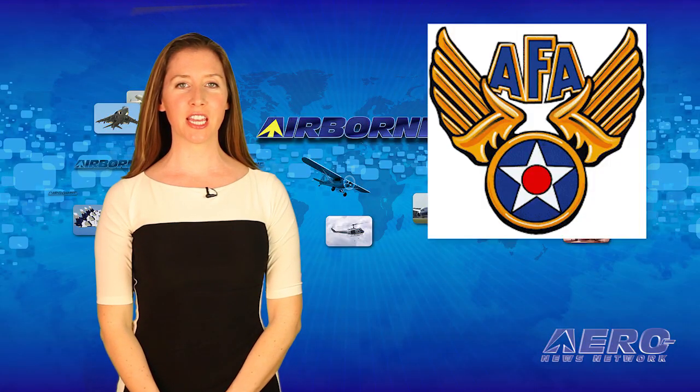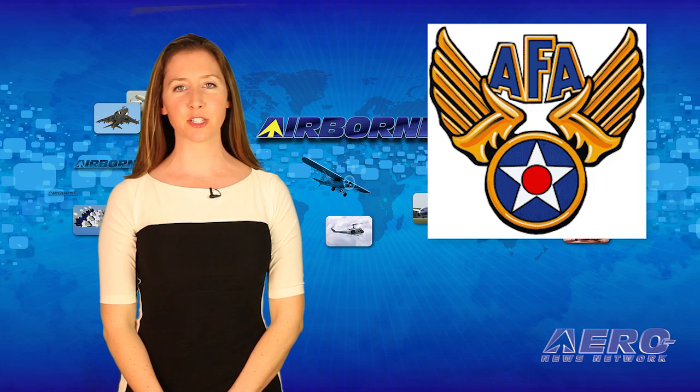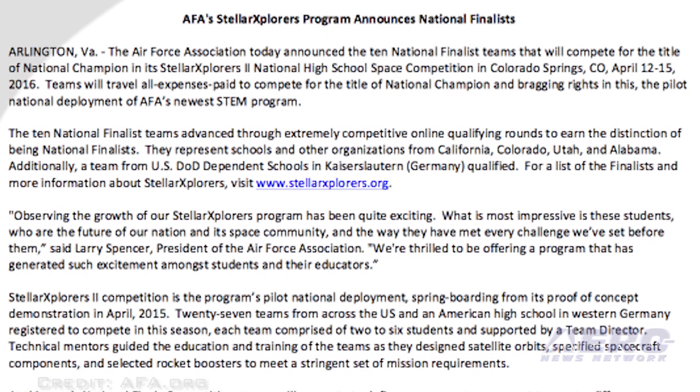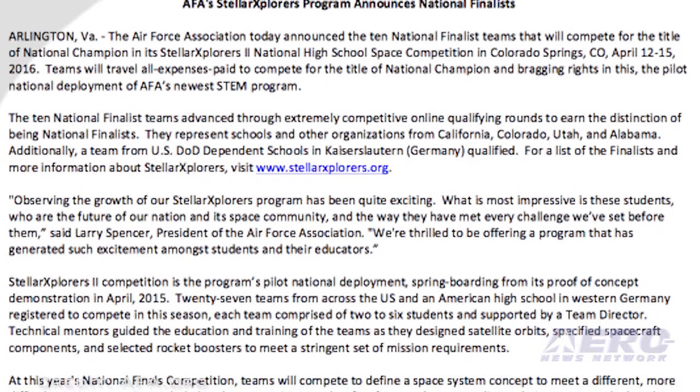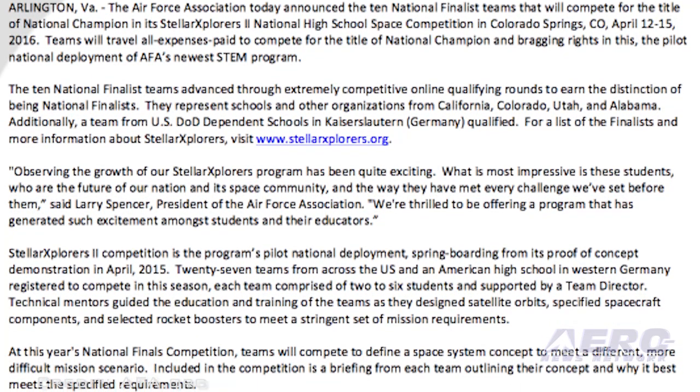The Air Force Association has announced the 10 national finalist teams that will compete in its Stellar Explorers II National High School Space competition in Colorado Springs next month. This is a one-of-a-kind program aimed at inspiring students towards STEM studies.